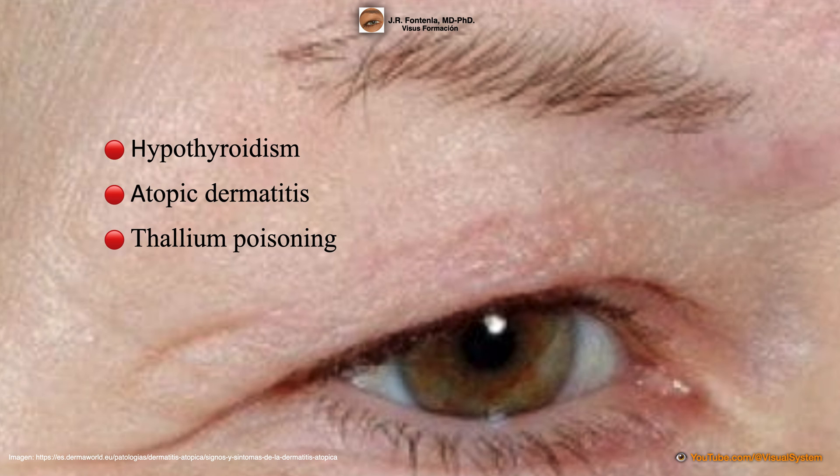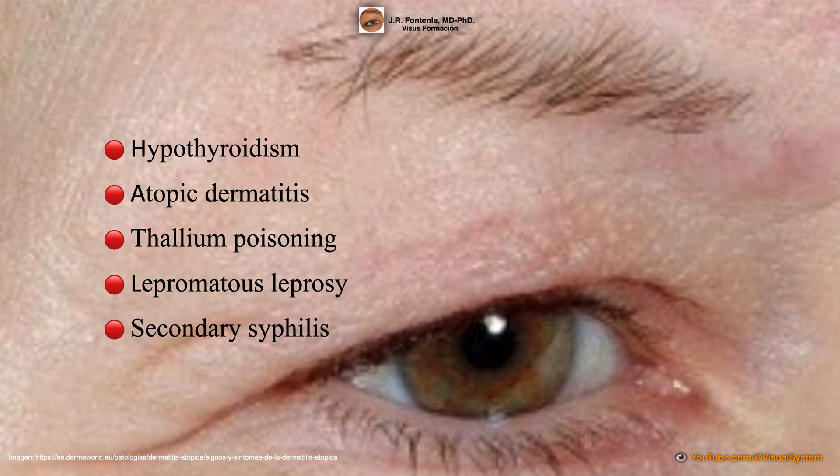It is also associated with thallium poisoning and lepromatous leprosy. Prior to Hertog, Jean Alfred Fournier had described eyebrow tail alopecia, observing it in some passengers while riding public transport in Paris, relating this eyebrow thinning to the frequent cases of secondary syphilis that were so common at the time.